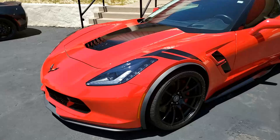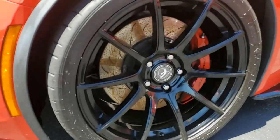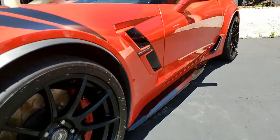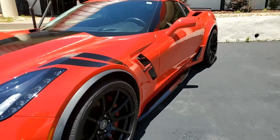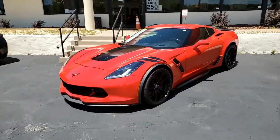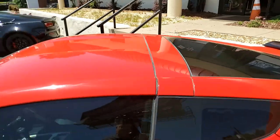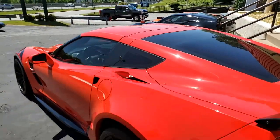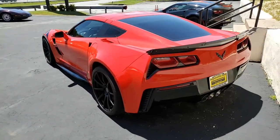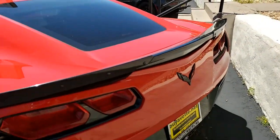The features include the $9,745 3LT Preferred Equipment Group, which includes Napa leather seating, color-keyed instrument panel, leather-wrapped instrument panel, center console, door panels, performance data recorder with navigation, heads-up display, Bose 10-speaker stereo with steering wheel controls and mind link, auto-dimming mirrors, heated and vented seats, dual-power seat bolster and lumbar, advanced theft deterrent system, universal door transmitter, memory package, front-view camera, and suede microfiber wrapped upper trim package.